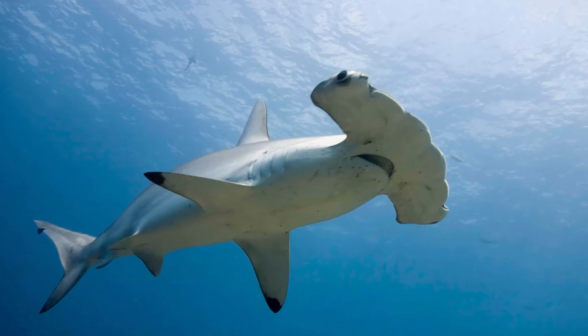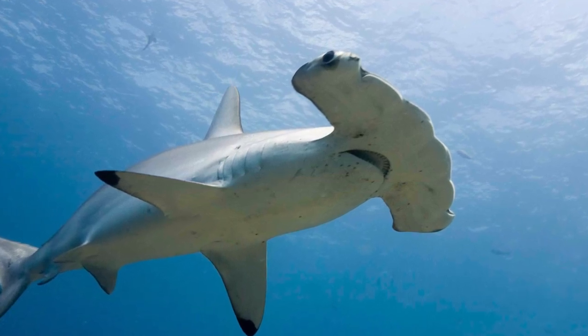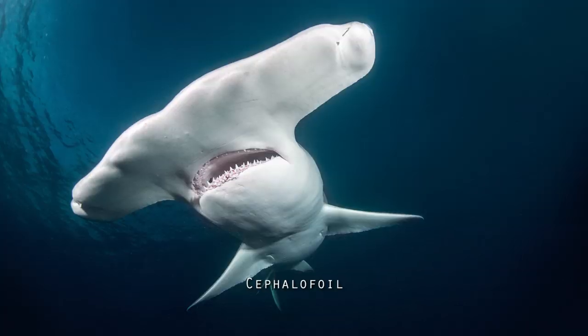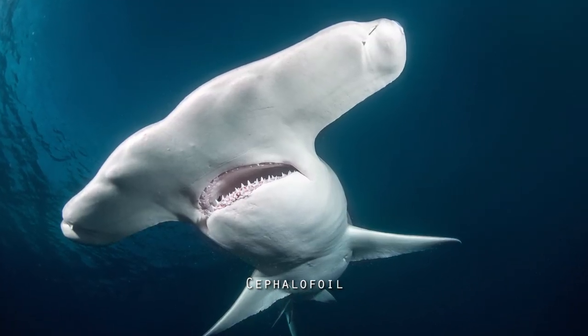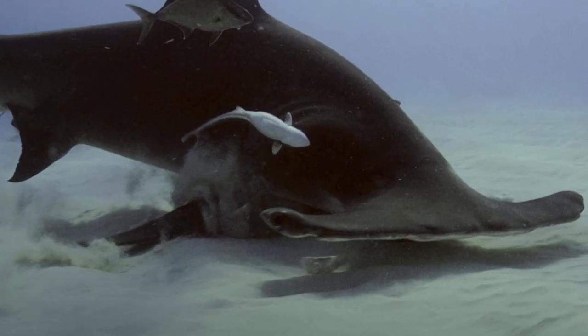Hammerheads are of course very distinctive for the most unusual shape of their head, with the hammer part being called the cephalofoil. There are many theories about the use of the cephalofoil. For example, they have been observed pinning stingrays to the floor and then eating the ray while it's weak and confused from the impact. It's also believed that its head helps sense their prey.